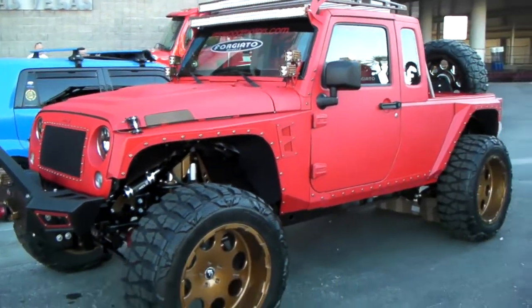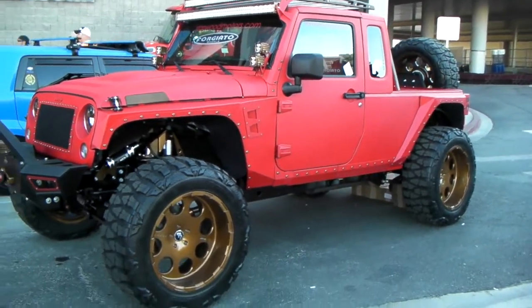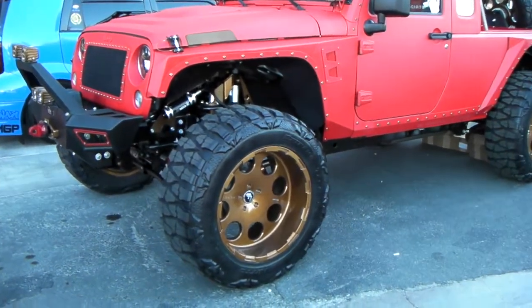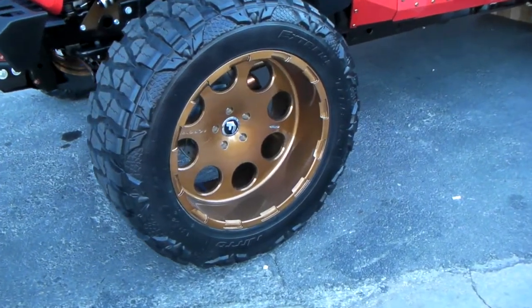Got the bed liner spray on it, custom coated with red and a gloss over it. Beautiful job, nice rugged look. You can find these online at DozenTires.com or call us at 877-544-8473. It's your boy KB from Dozen Tire TV signing out.